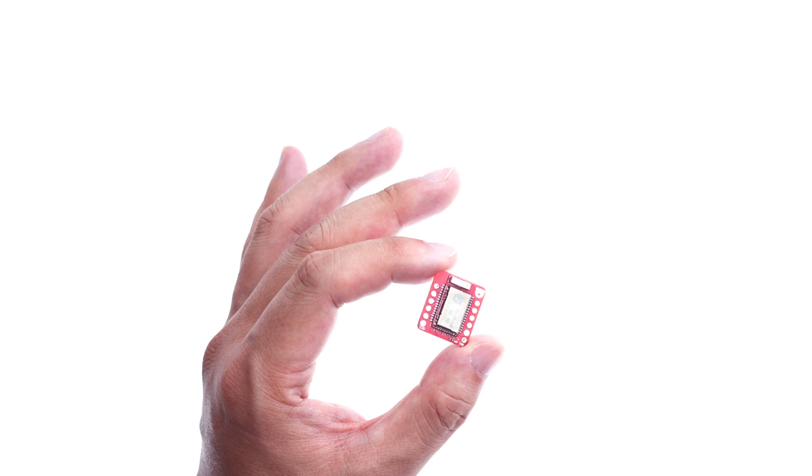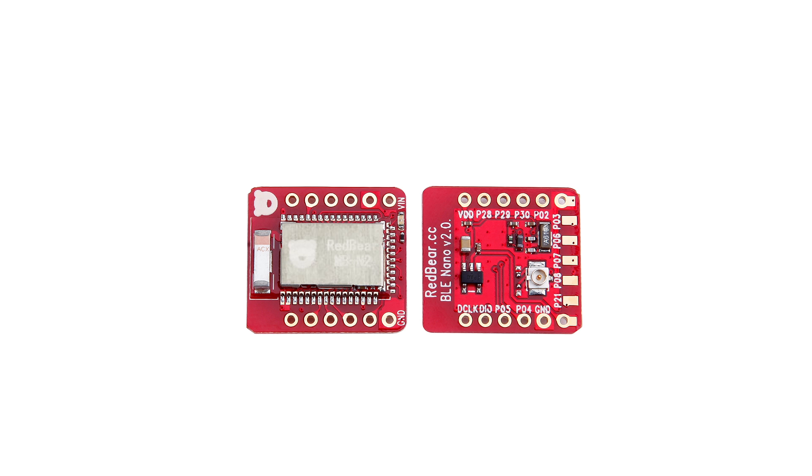The next product is RedBear's Nano 2. This is a tiny little board measuring 18 by 21 millimeters, and it also features BLE 5.0. BLE 5.0 is awesome because it quadruples the range, doubles the transmission speed, and has an 800% increase in broadcasting capacity. The Nano 2 has 12 digital IOs, 12 PWMs, 6 ADCs, 1 UART, 2 SPI, and 1 I2C.